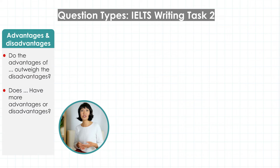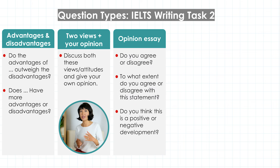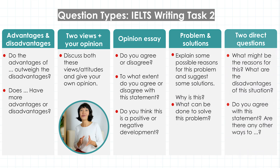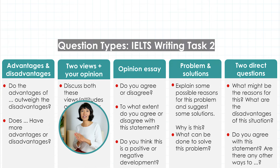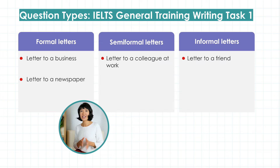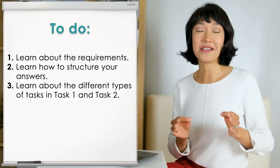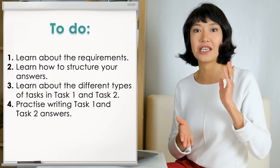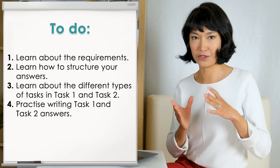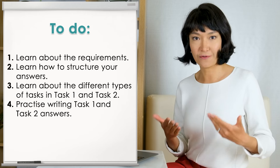Learn about the different types of tasks in task one and task two. In task two, there are five types of questions: advantages and disadvantages, two views and your opinion, opinion essays or agree/disagree, problem and solutions, and two direct questions. In task one general training, we have formal, semi-formal, or informal letters. In task one academic, there are tables and charts – line charts, bar charts, pie charts, or combinations – as well as maps and diagrams. Finally, practice, practice, and practice writing task one and task two answers. It's important to apply this knowledge in practice.